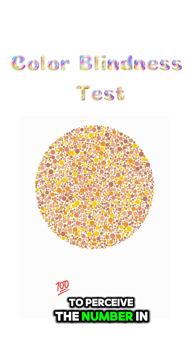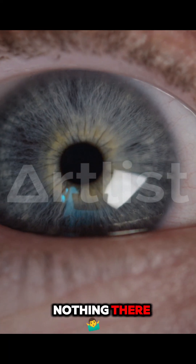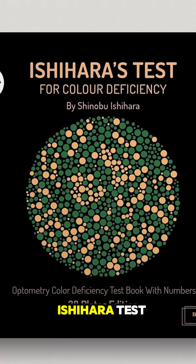If you are unable to perceive the number in this image, this is not indicative of colorblindness, because there is actually nothing there. But joking aside, if you really want to know whether you are colorblind, you can take the Ishihara test.